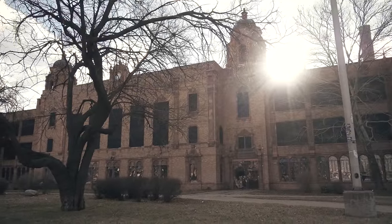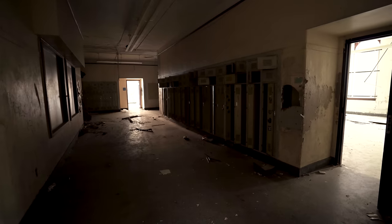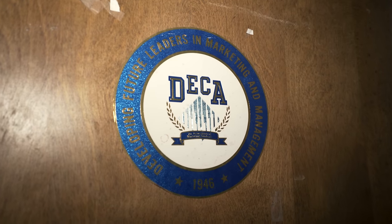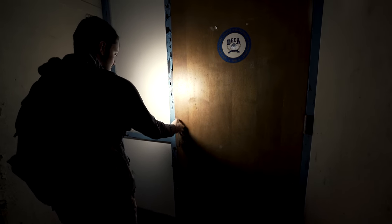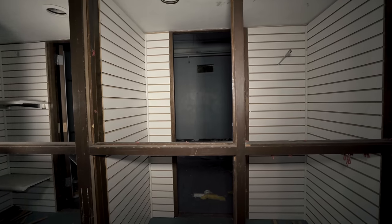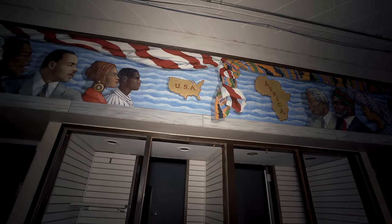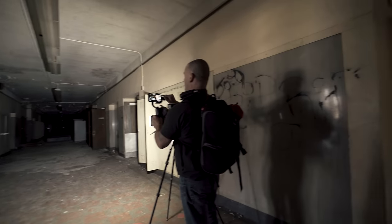We're going to take you inside one of Detroit's once greatest public schools. For this episode, we're joined by Freaktography — his YouTube channel and Instagram links are in the description below.